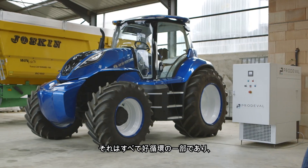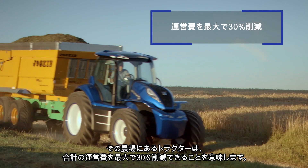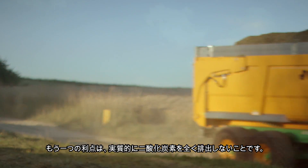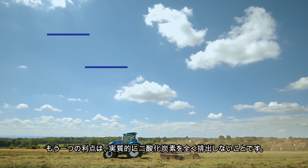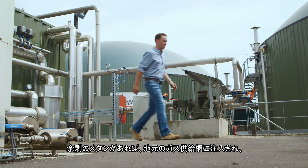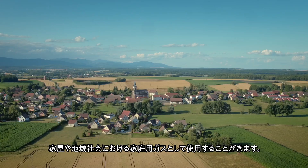It's all part of a virtuous cycle, which means the tractors on the farm benefit from total running cost reductions of up to 30%. An additional benefit is that they produce virtually zero CO2 emissions. Any excess methane can be injected into the local gas grid and used as domestic gas for homes and communities.